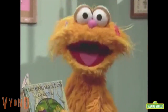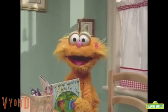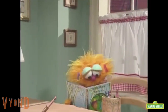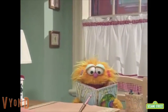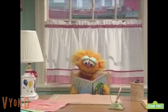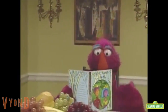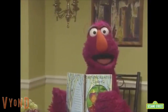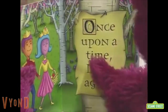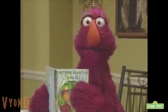When I read a book just like so, I look at the pictures and then I know how the story's supposed to go. That's the way I read! When I read a book just like so, I find the letters that I know — there's an A, a T, and an O. That's the way I read!